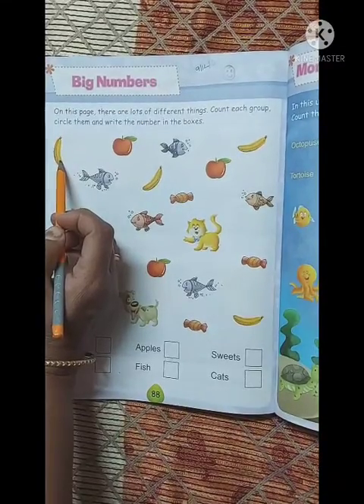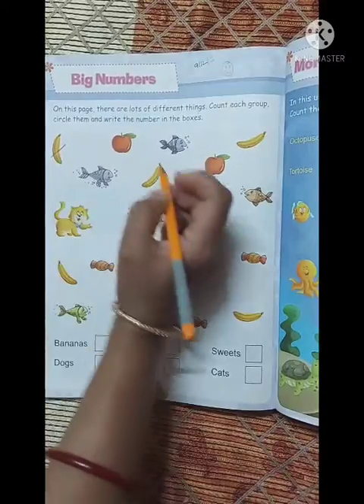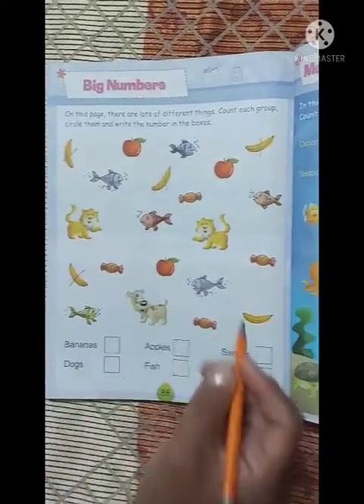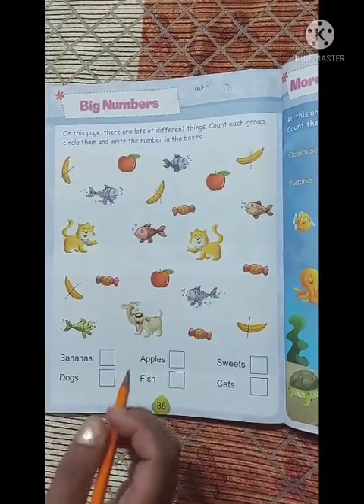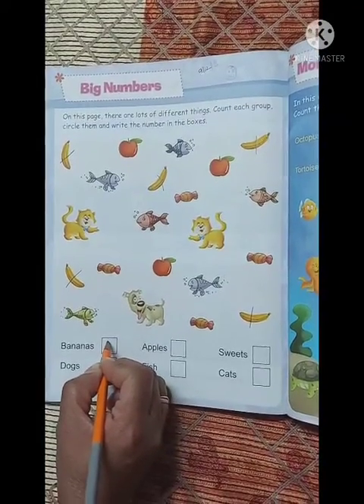Which picture is this? Banana! One, two, three, four, five. Five bananas are here. So bananas के जो box है, उसमें हम क्या लिखेंगे? Number five — five.